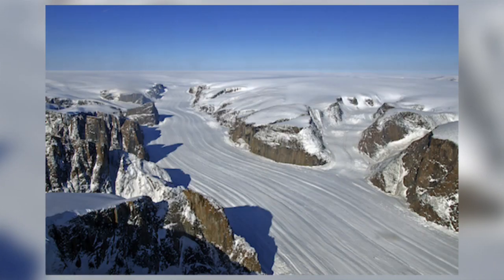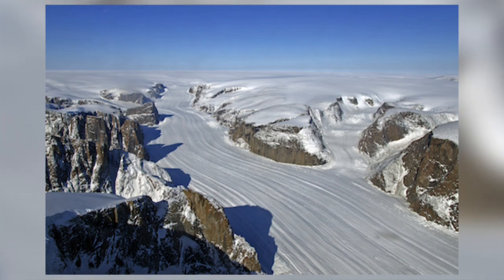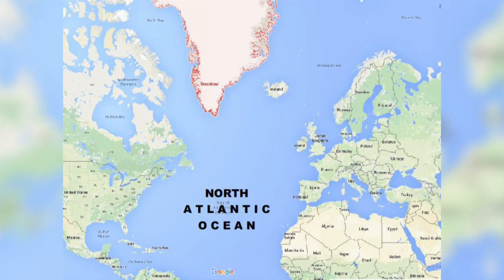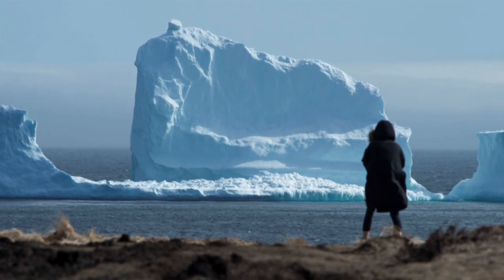Icebergs found in the Northern Hemisphere have carved from glaciers found in Greenland and Alaska. Icebergs that reach the North Atlantic Ocean originate from around 100 glaciers found in West Greenland, which carve 10,000 to 15,000 icebergs per year.